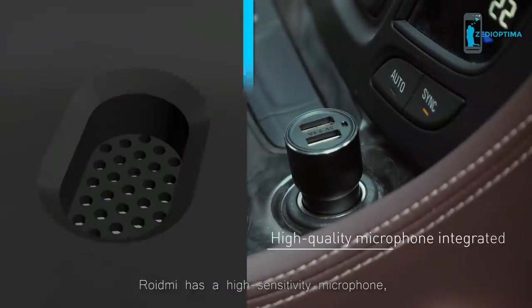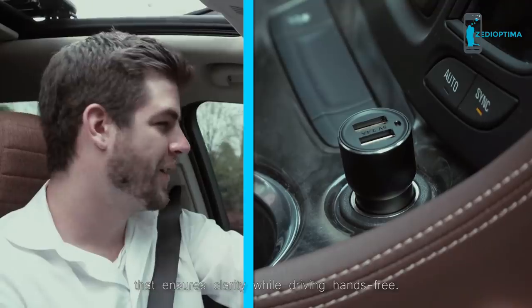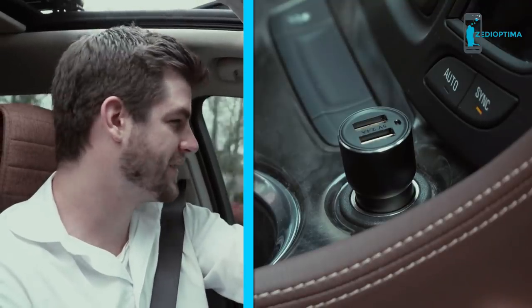When Amy calls, the Roidney system is ready. Ryan can shake the phone to turn on the speaker. Roidney has a high-sensitivity microphone that ensures clarity while driving hands-free. 'Okay great, I will be there very soon.'